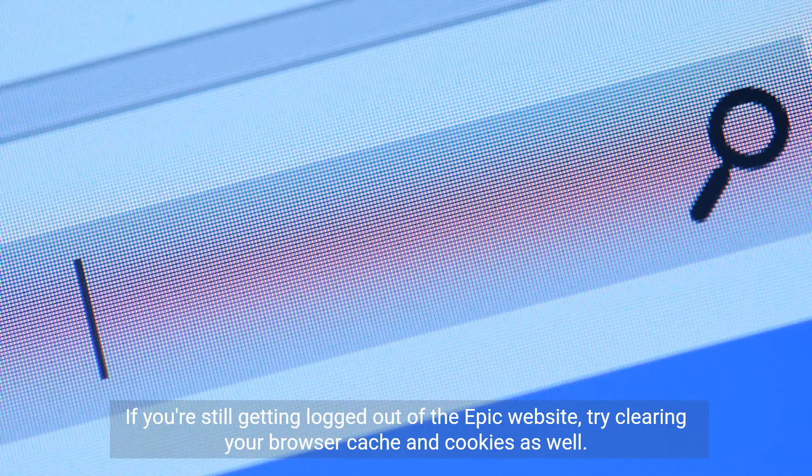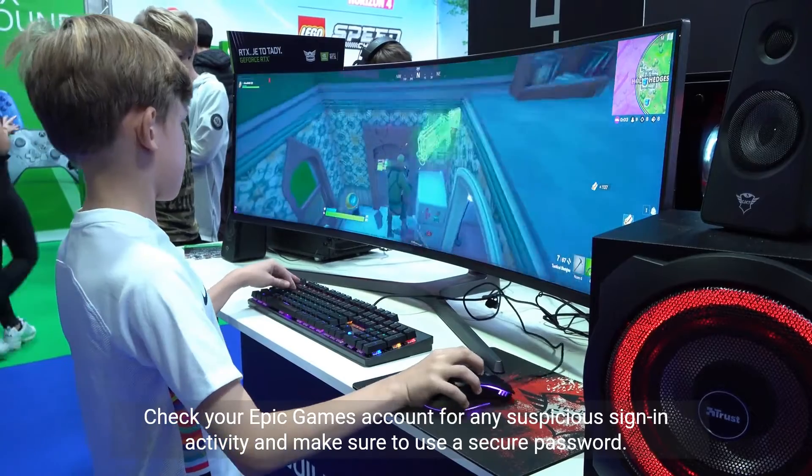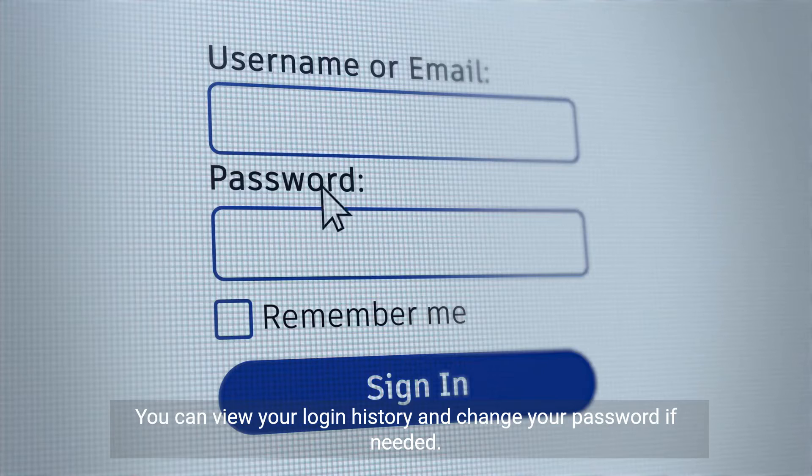If you're still getting logged out of the Epic website, try clearing your browser cache and cookies as well. Check your Epic Games account for any suspicious sign-in activity and make sure to use a secure password. You can view your login history and change your password if needed.